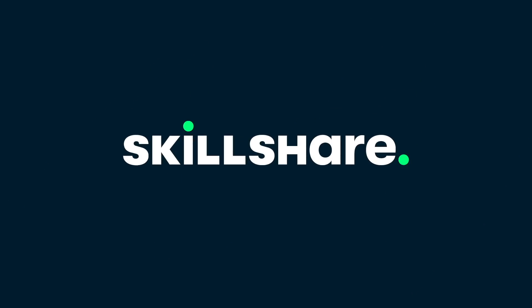This video is sponsored by Skillshare. I only take on sponsorships from companies that I absolutely love, so I'll be telling you more about why I chose Skillshare as a sponsor at the end of the video, so stay tuned.